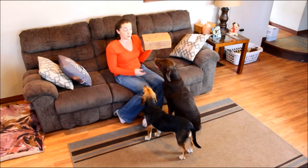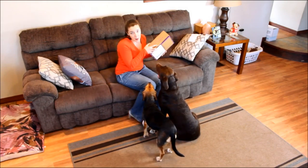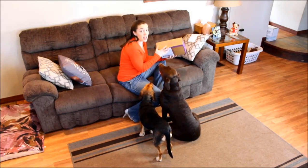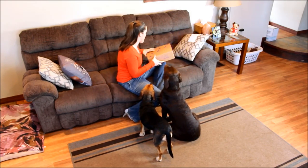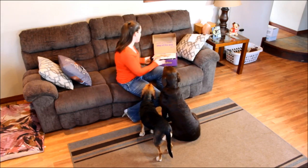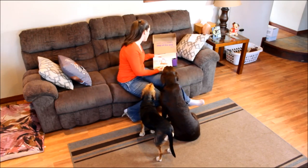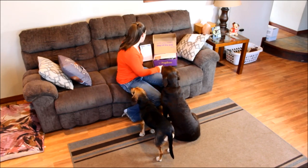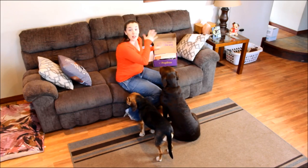If you've been looking for a subscription box but you only have a puppy and you're not sure which one to get, check out Pup Box. It's actually the only subscription box available that's specifically geared towards puppies, and in every box you're going to get some different things.